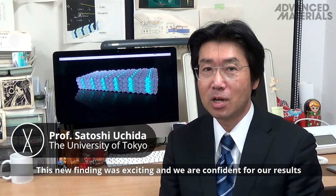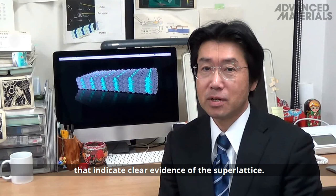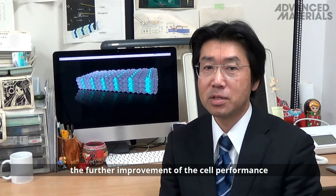This new finding was exciting, and we are confident in our results because the spot patterns of electron diffraction were really beautiful, like a snow crystal or a flower, clearly evidencing the superlattice. I hope this new discovery leads to further improvement of cell performance by controlling the phase boundary of the perovskite.